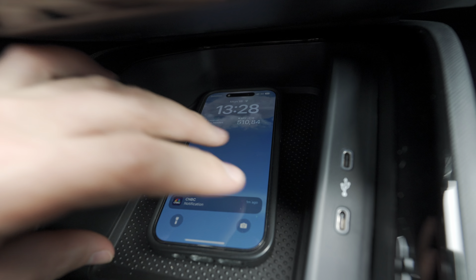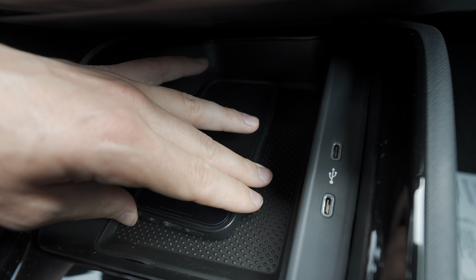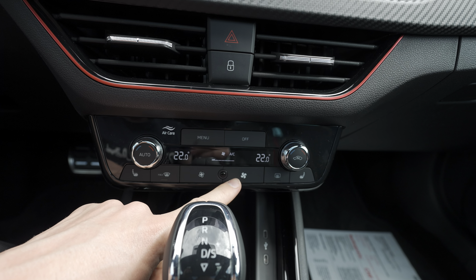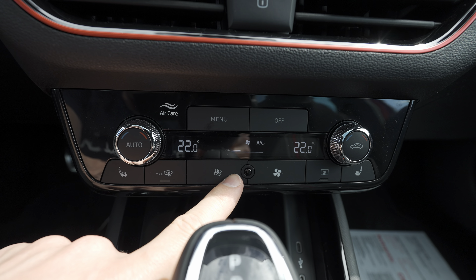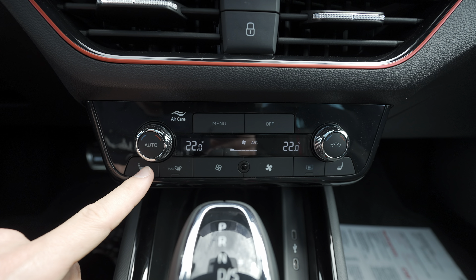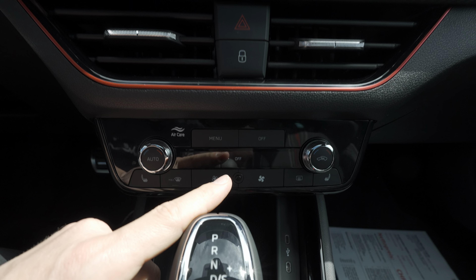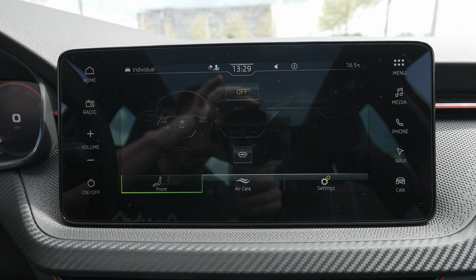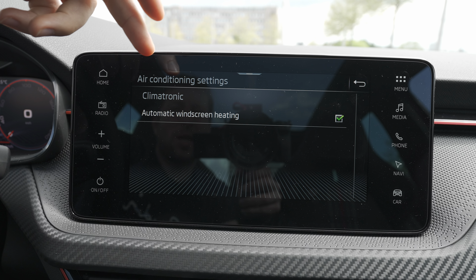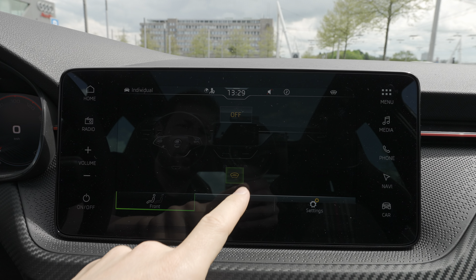I'm not sure if wireless charging is available as an option, but I like the rubber lining in the phone tray which keeps the phone in place securely. A little higher there's the dual-zone climate system with physical buttons — something I love to see in all cars, super simple to use. There are heated seats controls too. Pressing the menu button and going up on screen shows the climate menu where you can find air quality settings and extra options.